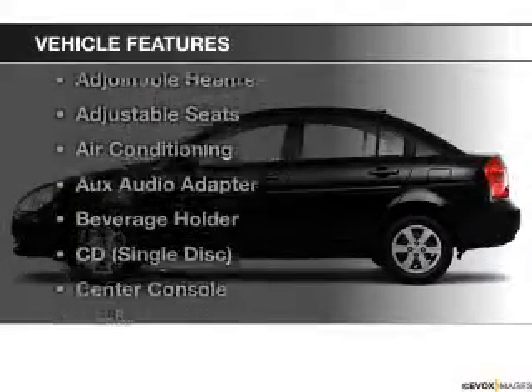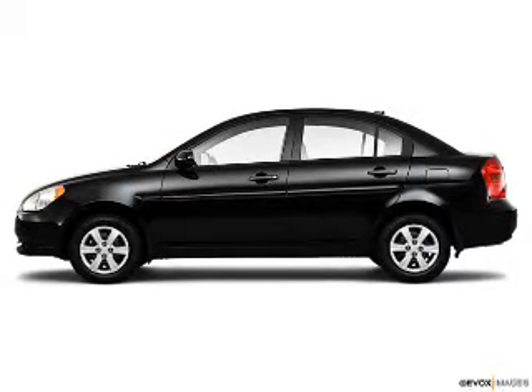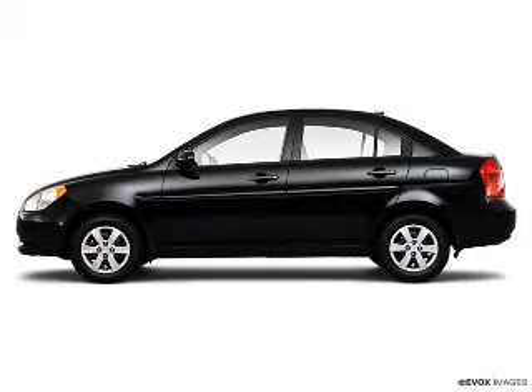Enjoy these notable features that are included in this vehicle: an AM FM stereo, a satellite radio, power steering, and air conditioning.